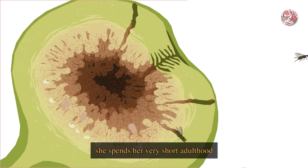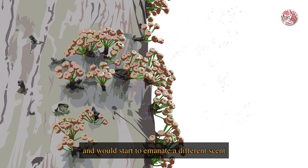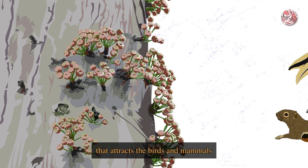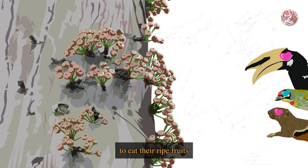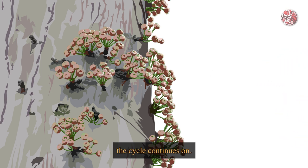Once free, she spends her very short adulthood finding a new fig to lay her eggs in, while the original fig she was born in would start to reach its peak ripeness and would start to emanate a different scent that attracts birds and mammals to eat their ripe fruits, so as to help disperse their seeds. And just like this, the cycle continues on.